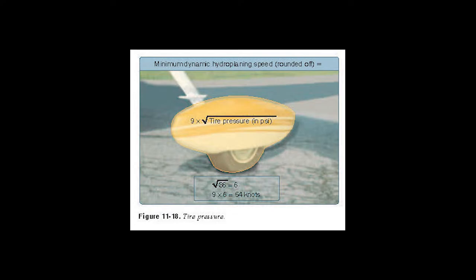They talk a little about hydroplaning here, which can be an issue — just like in a car, if you hydroplane, the tires ride on top of any standing water. To calculate the speed at which you'll hydroplane, you take 9 and multiply it by the square root of the tire pressure, and that gives you your speed in knots. A lot of runways have grooves in them to help shed water and prevent hydroplaning.